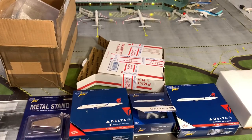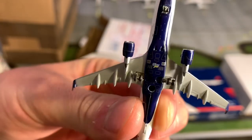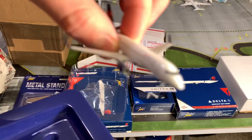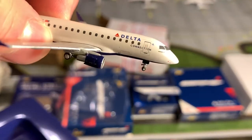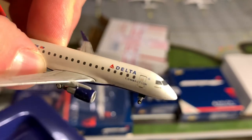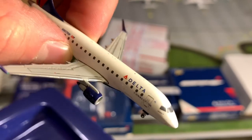Here we have it today. Gemini Jets on the bottom. Look at all the detail on here — it looks really new. Excellent condition. Delta Connection. Look at that. Beautiful. November 867 Romeo Whiskey.